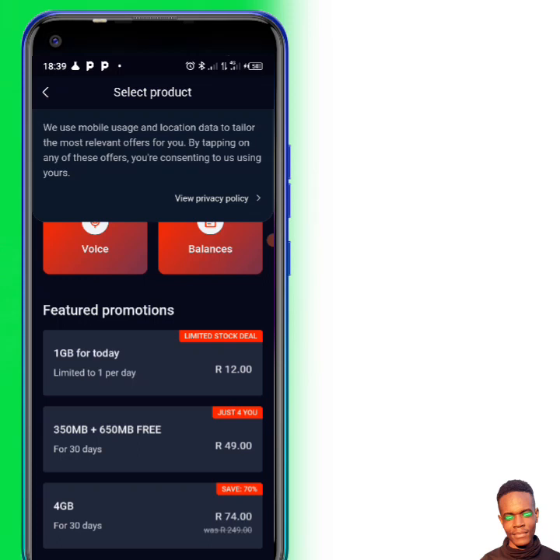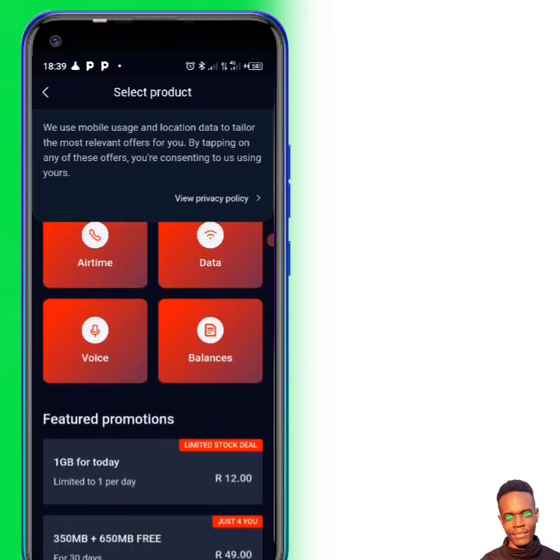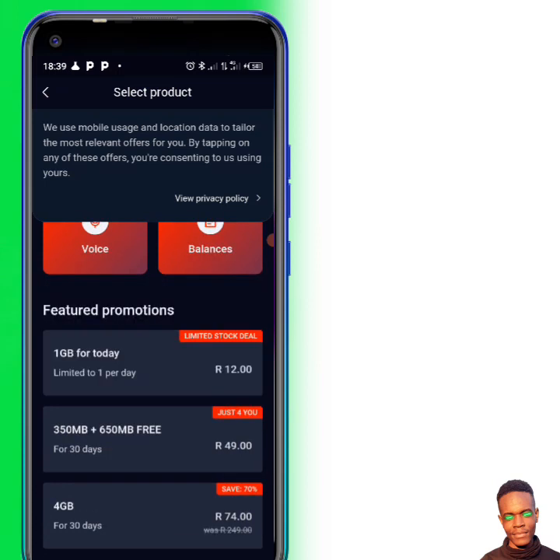As you can see right here, if you need to buy voice you can also check and select Buy Voice. Now the tricky thing is here — when you land on this page you should see the limited stock deal.